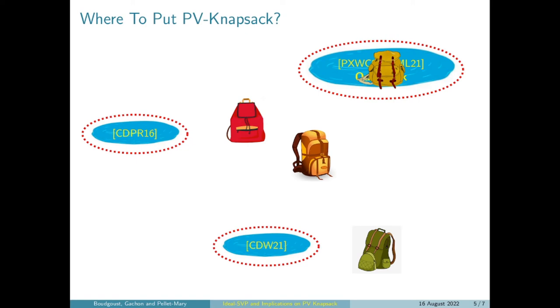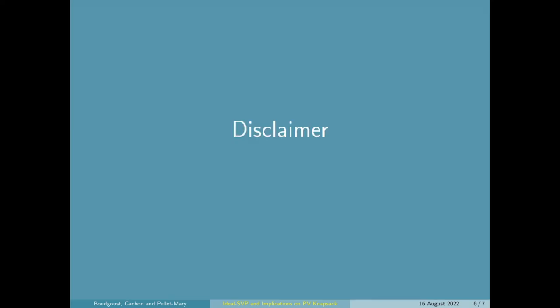Here it's relevant to see that the fact that we made the hole bigger and had these very clear and easy conditions to verify are necessary to see that instances of the partial Vandermonde Knapsack problem fall into it. Those were the two contributions. Now I would like to finish with some disclaimers.